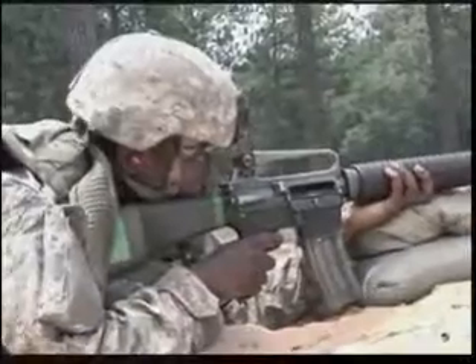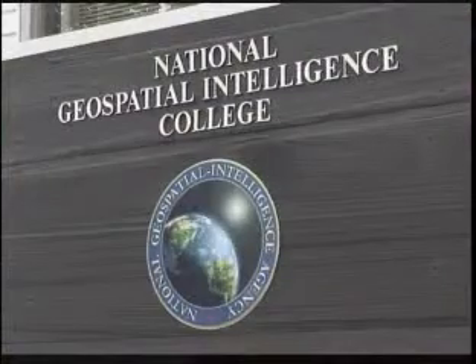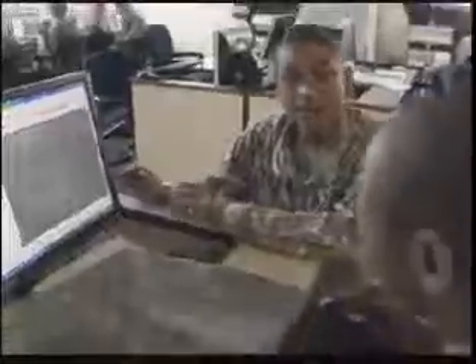After your initial entry training, you'll travel to Fort Belvoir, Virginia to receive advanced individual training at the National Geospatial Intelligence College for approximately 18 weeks to prepare you for this MOS.